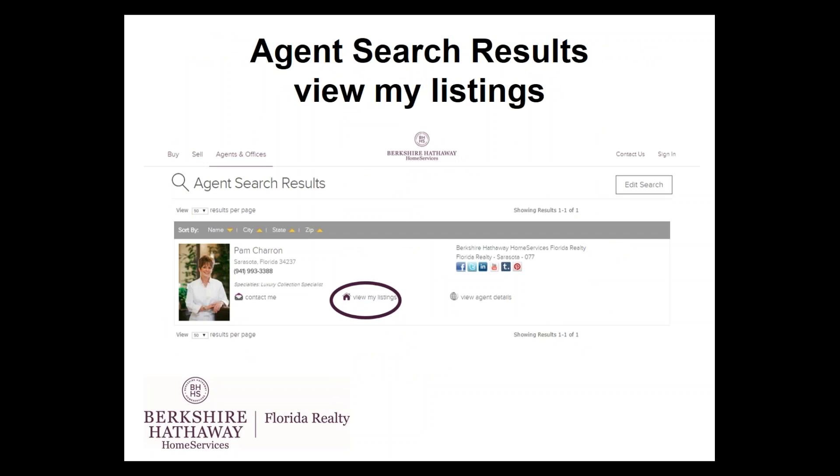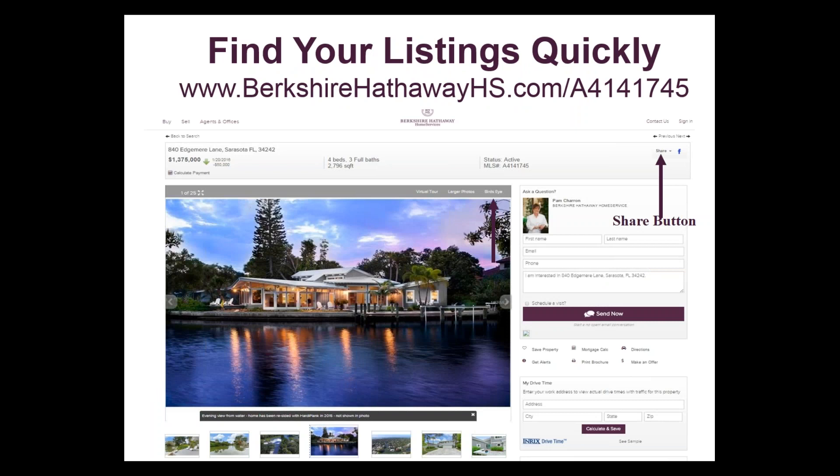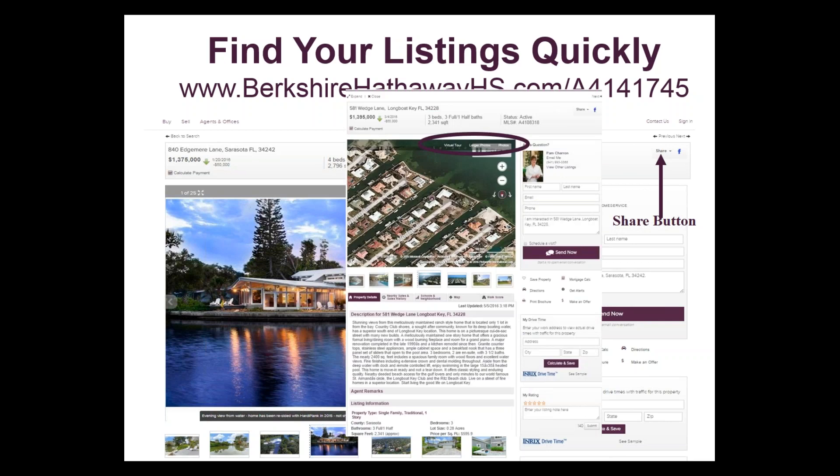You are connected to your listings on the national website and the company website. Make sure the listings are routed correctly. If you go to the national website, BerkshireHathawayHS.com, and you currently have active listings, make sure you have the 'View My Listings' tab, because that's what connects you to all of your active listings. A quick way to find a listing is BerkshireHathawayHS.com forward slash MLS number. On the property details page, there are additional photos, a link to the virtual tour, larger photos, aerial view, trends, and a share button. Click that share button and share it on your social media — and encourage your sellers to do the exact same.